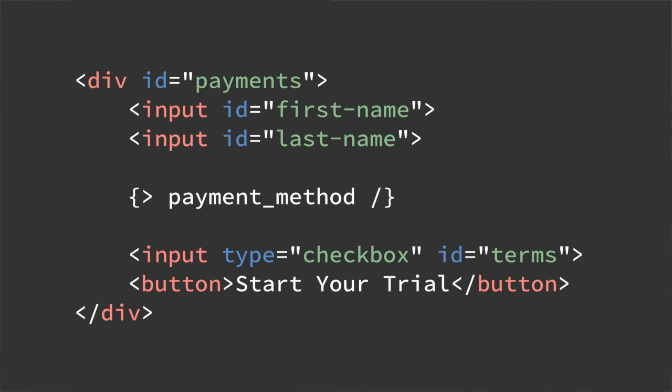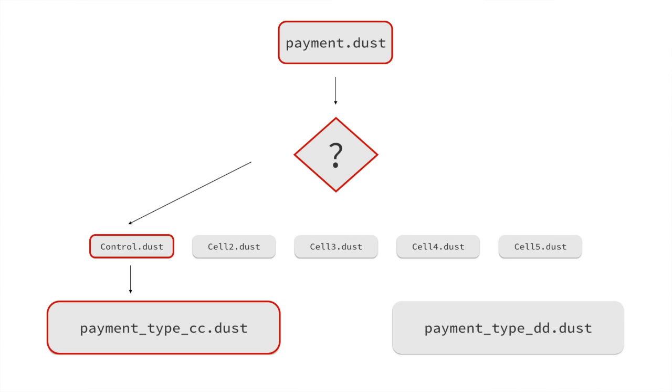Ultimately what we really want is something straightforward and simple: your template just asks for a payment method and the system somehow figures it out and gives you the correct experience. The real trick is how we actually determine that experience. We've got our payment template that says it's going to ask for a payment type, and something in the system needs to figure out the correct experience for that given user — flexible enough to work for all users regardless of which test cell they're in.